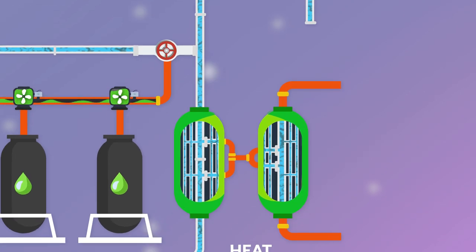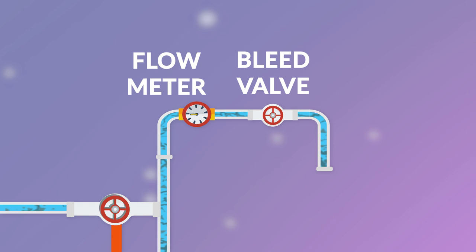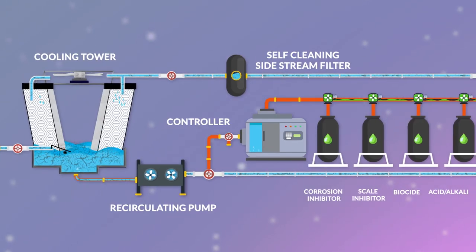The TDS conductivity levels of the cooling water are maintained by controlling the bleed valve. This not only helps in preventing scale deposition but also saves water by bleeding off only the required quantity of water from the system. The make and bleed flow meter measures water consumption and bleed, which is used to dose chemicals proportionately.